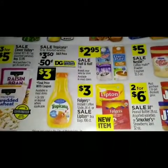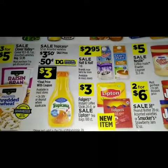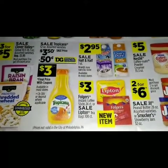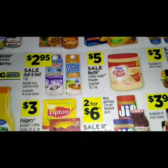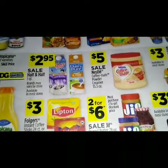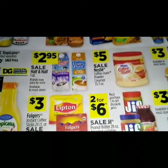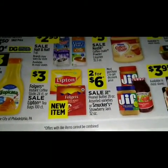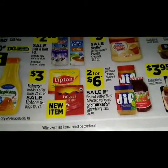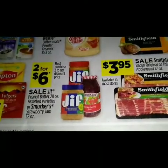A sale on the Tropicana 52 ounce assorted variety at three dollars and fifty cents, with a 50-cent digital making it three dollars. $2.95 is a sale on the half and half one quart — brands may vary by store, available in most stores. For three dollars is the Folgers instant coffee sticks 24-count, or a sale on the Lipton tea bags 100-count for two for six dollars.